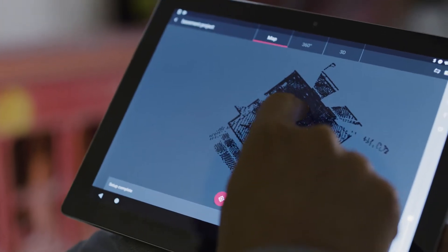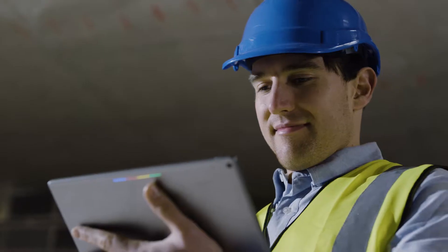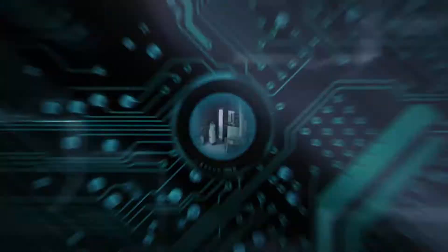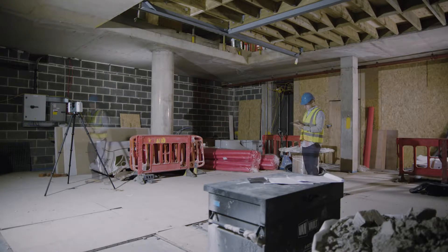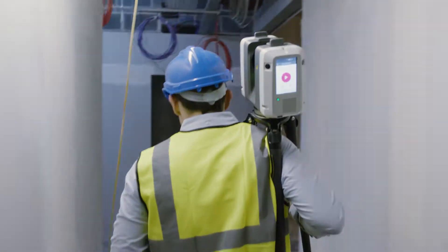Within minutes I've got the whole picture — that's a full data cloud and imagery, straight to my tablet ready to be checked, marked up and sent on. This clever scanner knows exactly where it is, tracking its position with video cameras from one scan to the next, creating a coherent 3D picture of the site even as I move between rooms and up and down stairs.